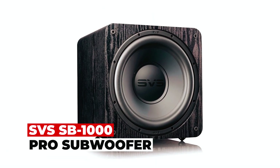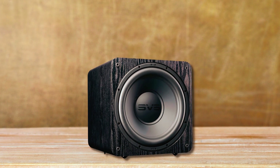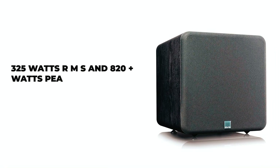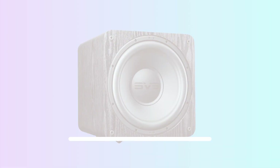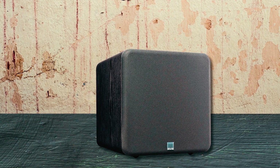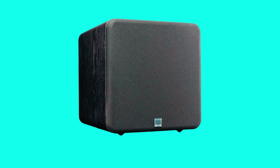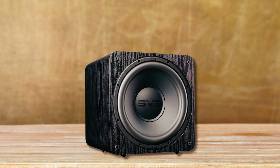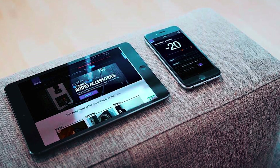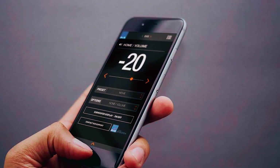The SVS SB1000 Pro Subwoofer sets a new standard for performance and value in a compact design. With its 325W RMS and 820W peak power Sledge STA-325D amplifier, this subwoofer delivers exceptional power and control. The high-excursion 12-inch SVS driver with a dual ferrite magnet motor assembly and long-throw parabolic surround ensures deep and accurate bass, even at intense listening levels. Equipped with a 50MHz analog DSP, it offers precise frequency response and advanced in-room tuning capabilities.